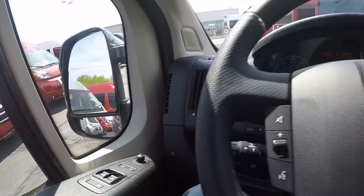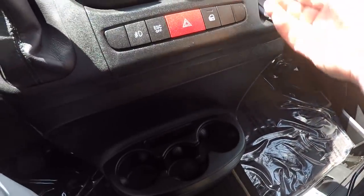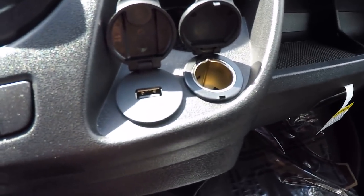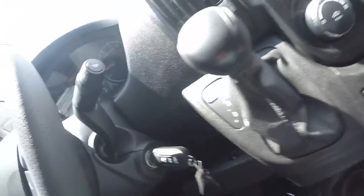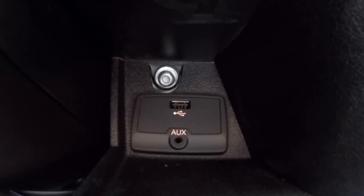Cruise control, keyless entry, remote start. Plenty of cupholders up front — six of them up here. Plenty of charging ports: the front passenger has a 12-volt DC and a USB, and the driver has a USB charge as well. Right there is a 3.5mm auxiliary input to transfer music files that way.